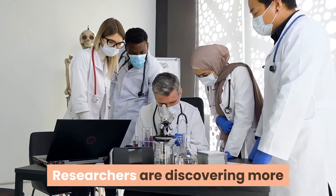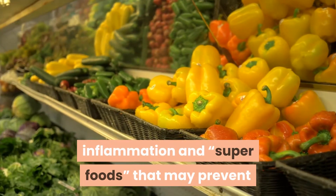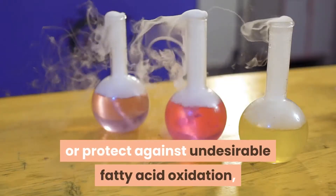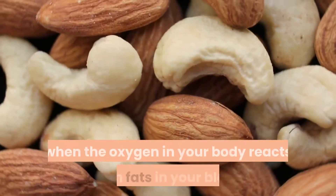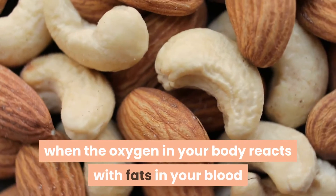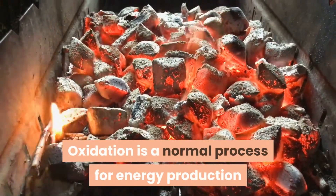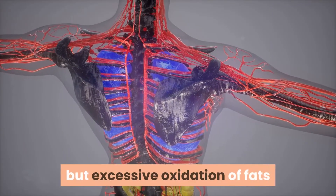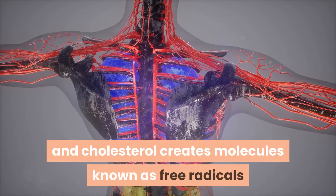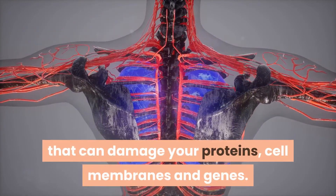Researchers are discovering more and more links between chronic diseases, inflammation, and superfoods that may prevent or protect against undesirable fatty acid oxidation — a condition that occurs when oxygen in your body reacts with fats in your blood and cells. Oxidation is a normal process for energy production and many chemical reactions in the body, but excessive oxidation of fats and cholesterol creates molecules known as free radicals that can damage your proteins, cell membranes, and genes.